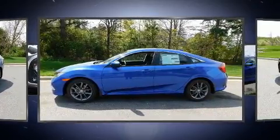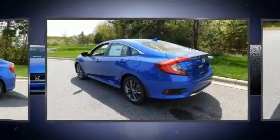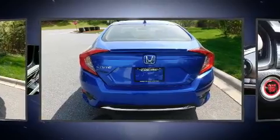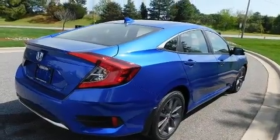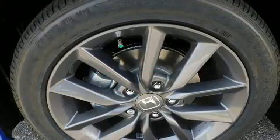The engine breathes better thanks to a turbocharger, improving both performance and economy. All of the following features are included: heated seats, power door mirrors, heated door mirrors, and one-touch window functionality.